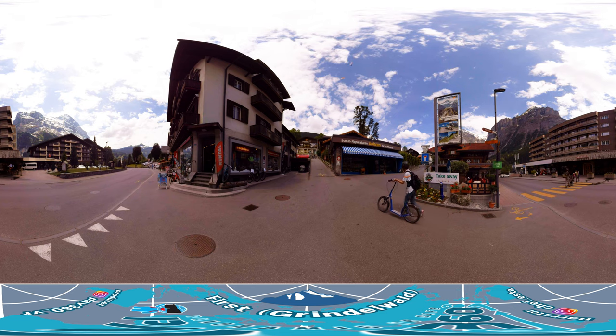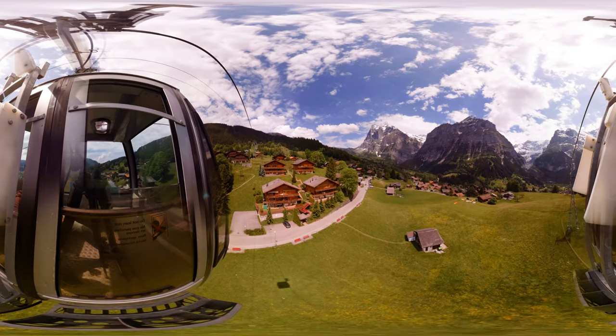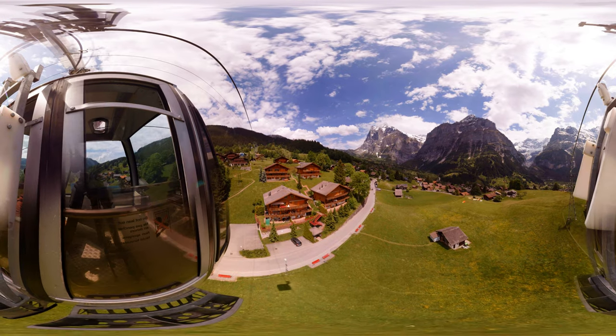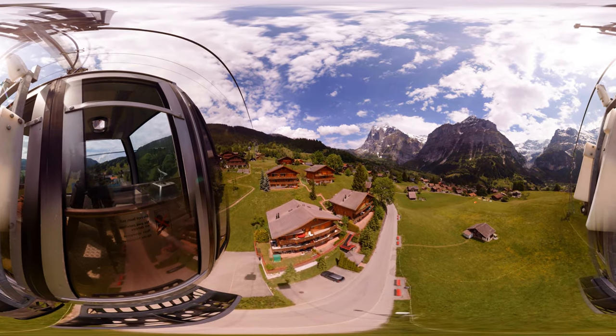From Grindelwald, we'll take a gondola that will take us to First Mountain. This is also where we can return our trotty bike, which we'll be riding later on. Once the gondola takes off, it will be seconds before you see the beautiful view of a village surrounded by the Alps.